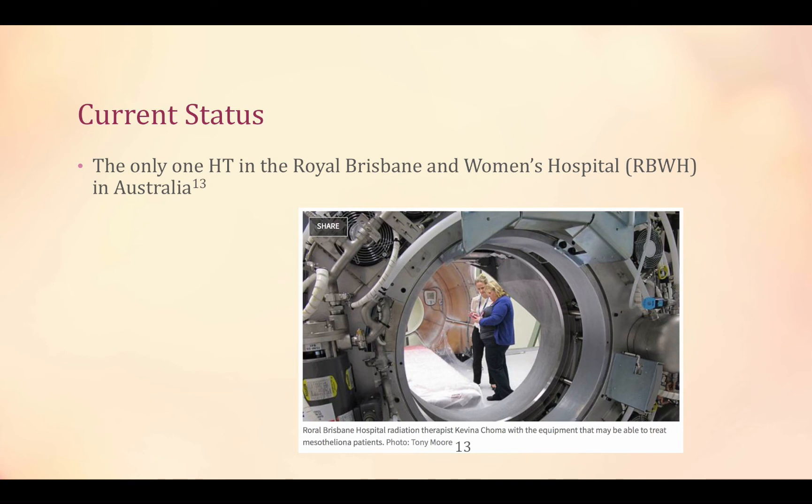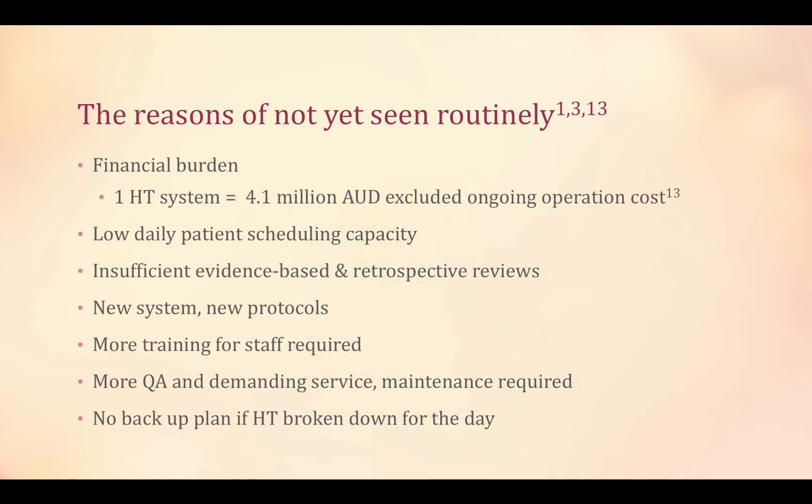In Australian clinical practice, so far only the Royal Brisbane and Women's Hospital has possessed one tomotherapy system. The major issue for why tomotherapy has not yet been routinely adopted is cost — not only the purchase cost but the operational cost as well.